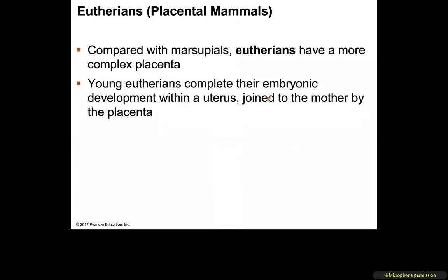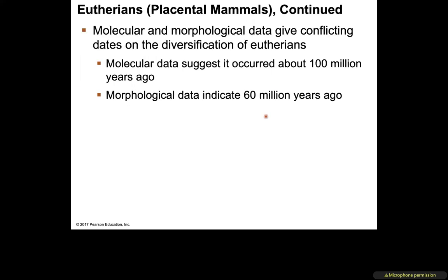Moving on to eutherians — placental mammals. Compared to marsupials, there are more eutherians and they have a more complex placenta. Young eutherians complete their embryonic development within the uterus, attached to the placenta for nutrition. Molecular data suggests eutherian diversification occurred about 100 million years ago, while morphological data indicates about 60 million years ago.